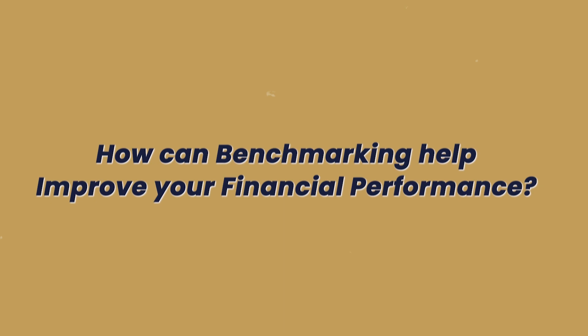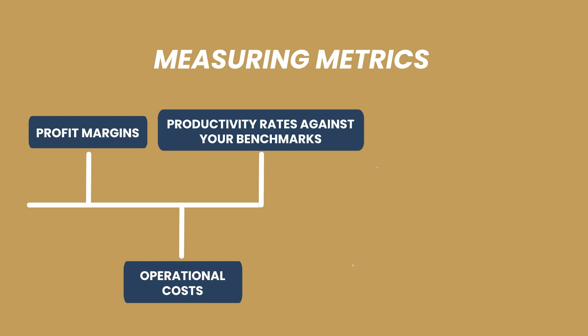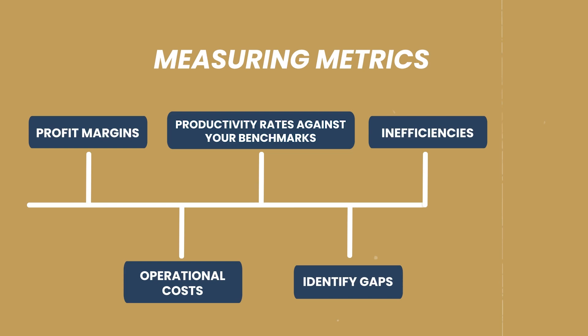How can benchmarking help improve your financial performance? By measuring metrics like profit margins, operational costs, and productivity rates against your benchmarks, you can identify gaps and deficiencies and areas for improvement.